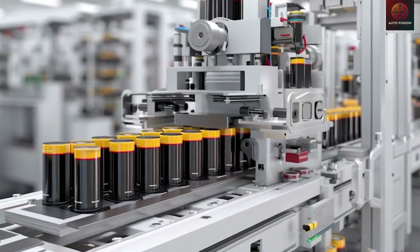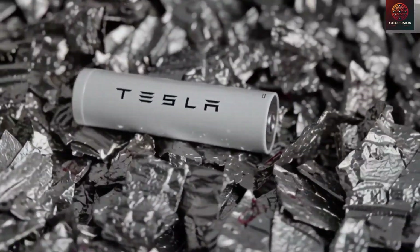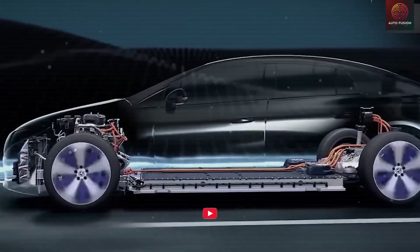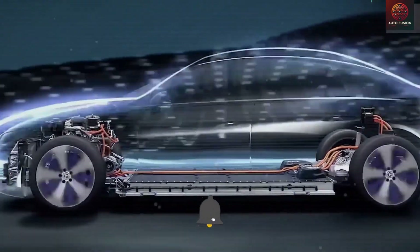New leaks suggest a pivotal moment for Tesla's $25,000 Model 2 regarding its battery choice. There are two distinct options being considered: aluminum-ion and sodium-ion. Both represent highly advanced technologies in modern battery making, and each could profoundly influence how this car charges, performs, and lasts over its lifetime.